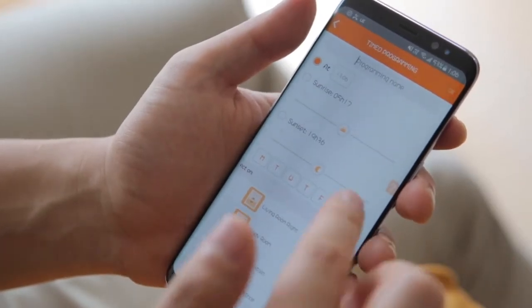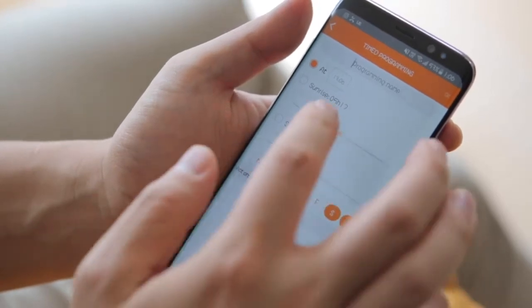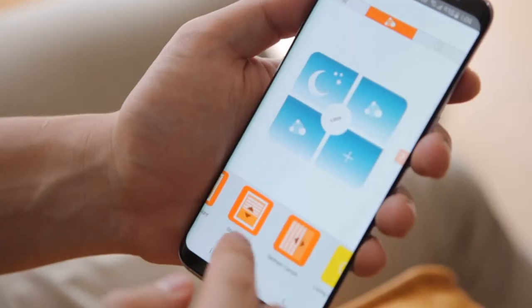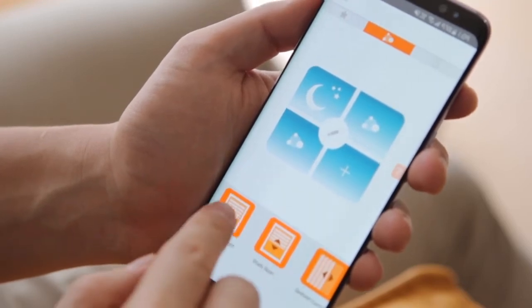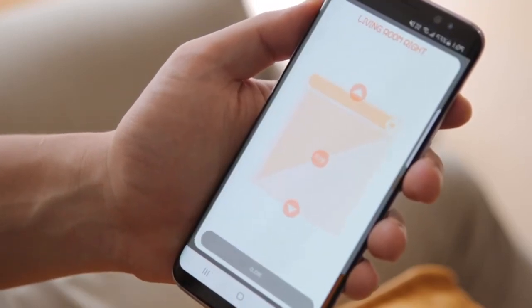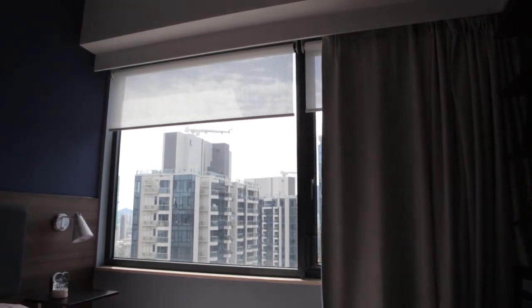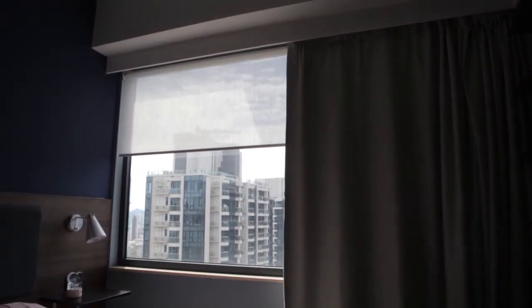On the weekends I can sleep in a little longer because I've set it to open a little later in the day, but I've also given specific instruction to only open the outer layer and then keep the inner layer of the roller blinds closed for privacy. Then of course there's the evening where I schedule it to close at around 10, 10:30 — especially now that I'm trying to sleep a little earlier, it helps me as a little reminder to go to bed.